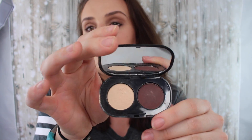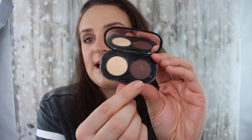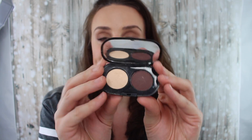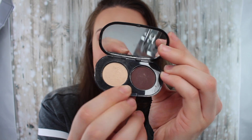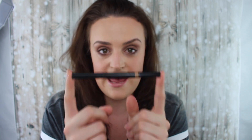Then I went in with this eyeshadow palette which only had two colors, which is why I did a soft natural look on my eyes today. As you can see, with only two colors you can still create some really nice looks. I really like these — you could also use them as an eyebrow filler and a highlighter. They blended really nicely so I would give the eyeshadows a thumbs up.